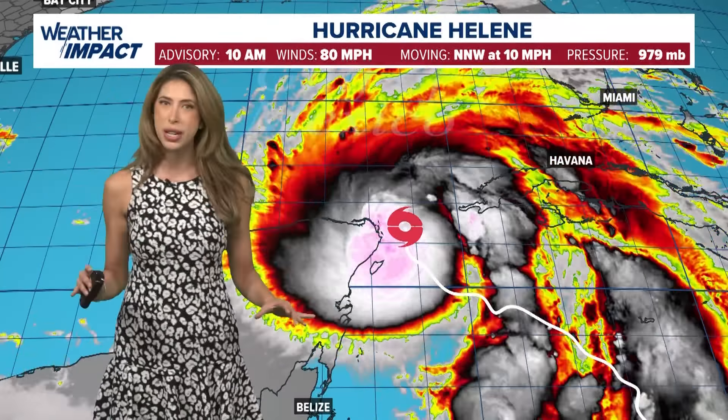But in the Atlantic we've got to watch for some tropical activity. A Gulf hurricane has formed — Helene — and it's headed towards Florida. So let's dive right in.